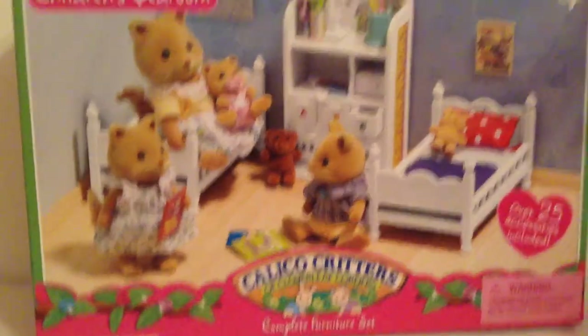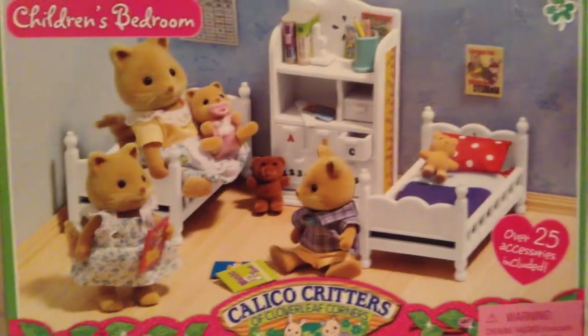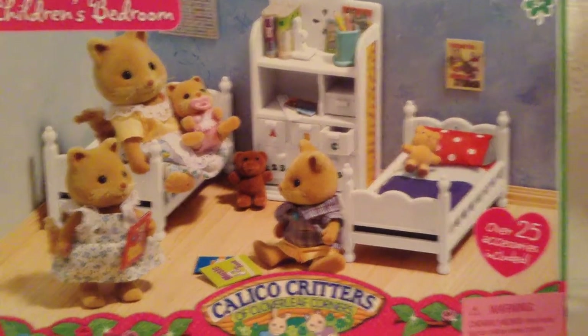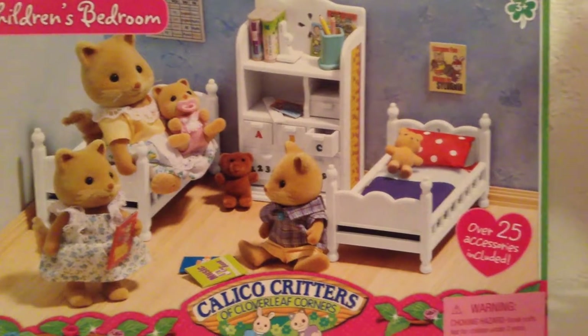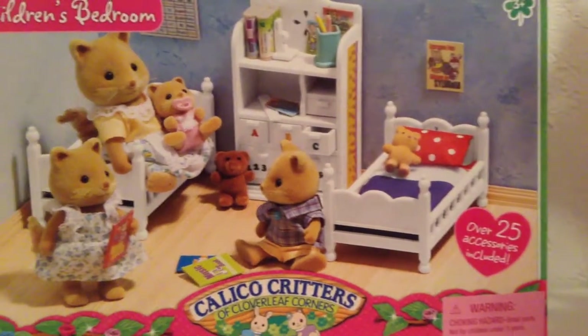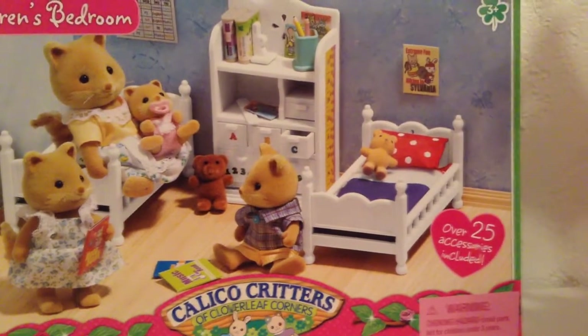This set looks very exciting. Calico Critters is always something I've loved in my life, and I've been wanting to get this set for a while, and I finally got it. I'm very excited to open it because it contains a lot of little cute, adorable miniature dollhouse furniture and knickknacks.